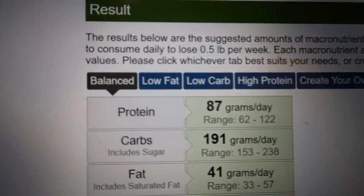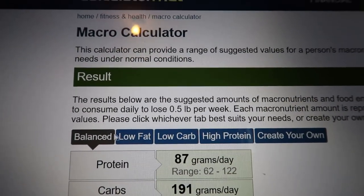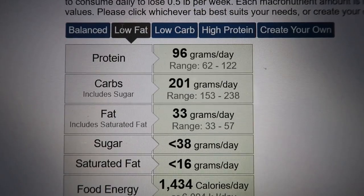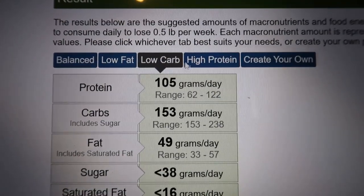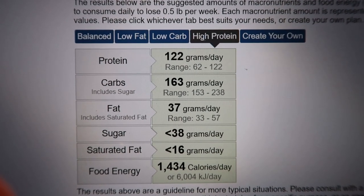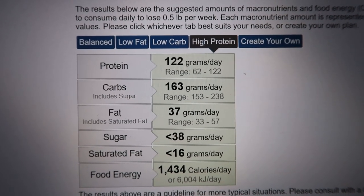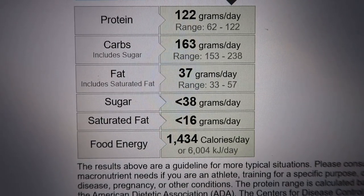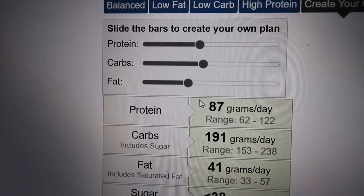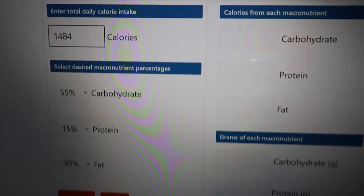Now you can select how you want your macros broken down at the top. Do you want a balanced macronutrient profile? If you select low fat, watch — it will change your grams. You can also select a low carb diet, or a high protein option. For me, I gear more towards high protein. So for Susie on high protein, it wants her to eat about 122 grams of protein, 163 grams of carbs, and 37 grams of fat — still at that same calorie goal for the day. There's also a custom option to adjust using bars to create your own macronutrient breakdown by grams.